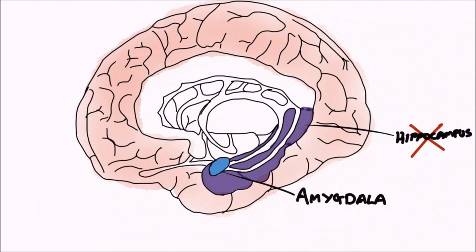If we were to damage our hippocampi, we would develop a condition called anterograde amnesia, which is the inability to form new memories, although older memories such as those from childhood would still be safe.